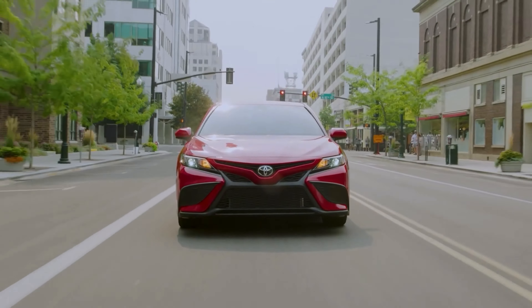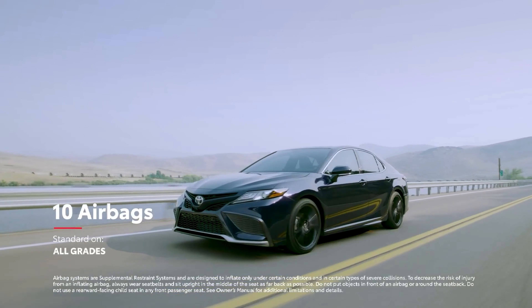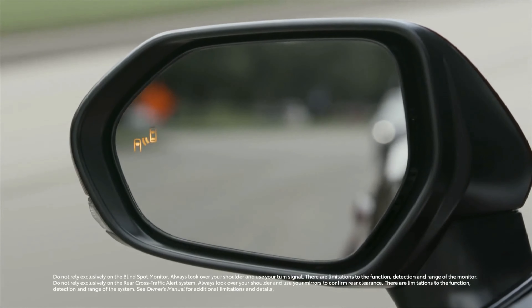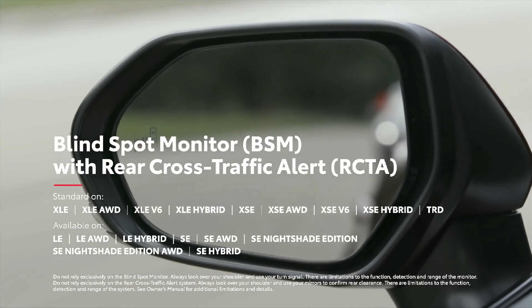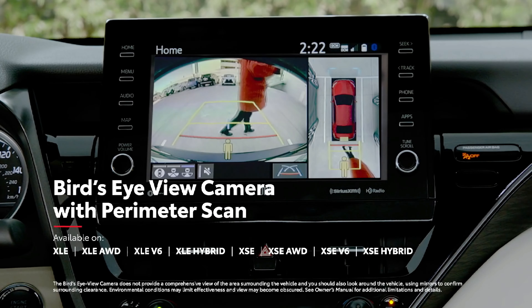It goes without saying that Camry's safety systems represent the cutting edge. All Camry models now come standard with Toyota Safety Sense 2.5 Plus, Toyota's latest advanced suite of active safety technologies featuring newly enhanced functionality for features like pre-collision system, lane departure alert with steering assist, and road sign assist. Along with its 10 standard airbags, every Camry also features Star Safety System, a robust safety suite designed to help prevent accidents from occurring in the first place. Camry also offers available safety features like blind spot monitor with rear cross-traffic alert, intelligent clearance sonar with rear cross-traffic braking, and a bird's-eye-view camera with perimeter scan for those hard-to-see objects.